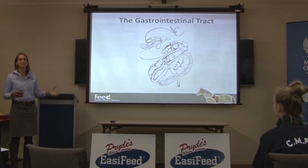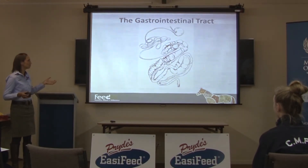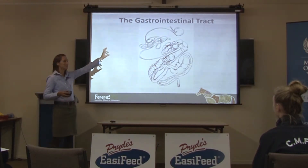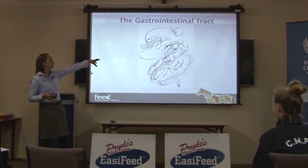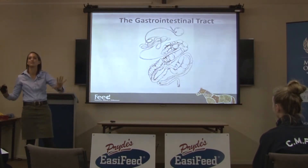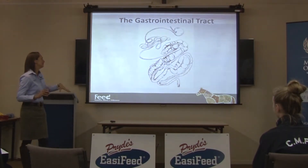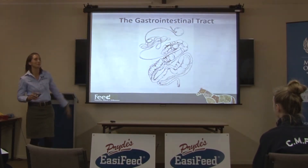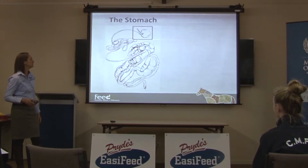So the gastrointestinal tract of a horse — in drawing form, obviously. There's the stomach, the little ball at the top, then the small intestine is the long wiggly bit, which is all joined together with a very thin piece of membrane. And the big bit at the bottom is the hindgut. We'll go through each part and talk about what they do.